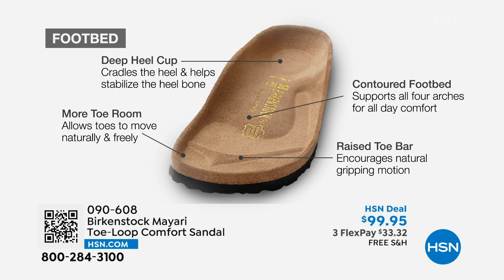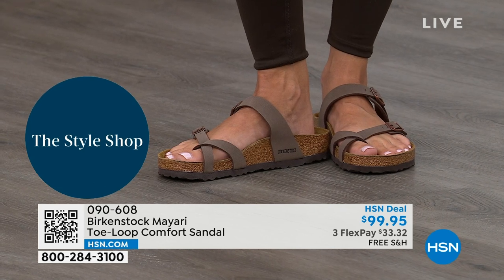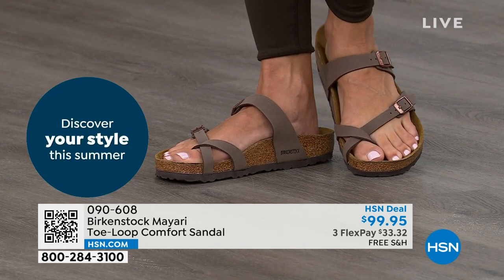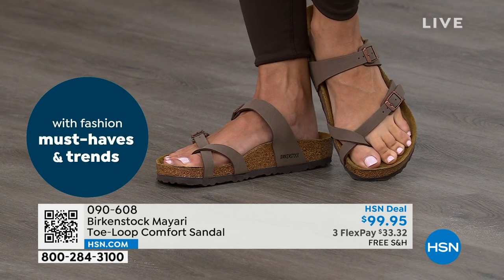That raised toe bar rests really nicely underneath your toes, creating a natural gripping motion when you walk, which then creates circulation in your legs. It's all about health and wellness — but you're getting the sandal of the season and all this comfort in one shoe. That's why those who wear Birkenstock, that's all they want to wear. They'll kick them off at the end of the day and put them right back on the next day.